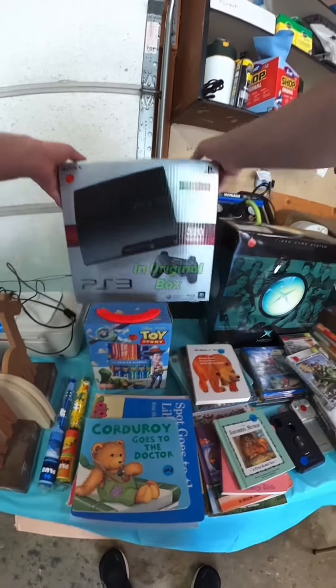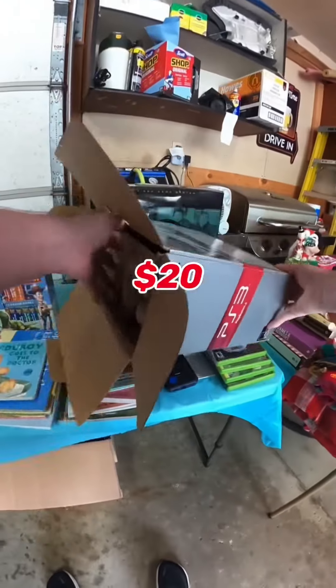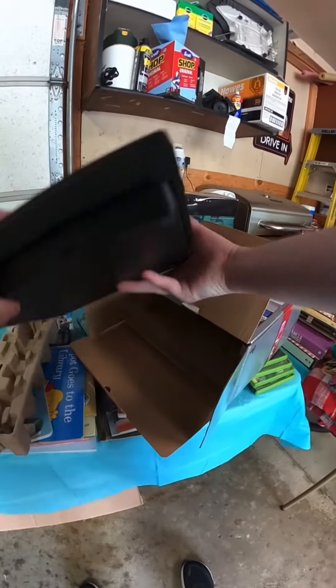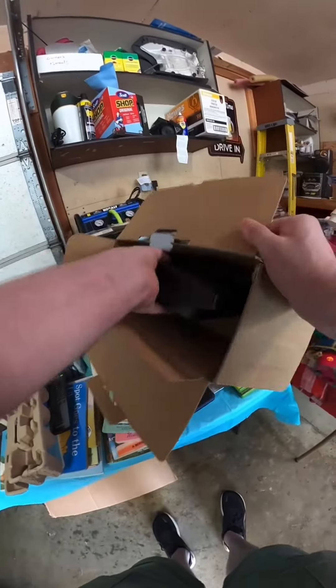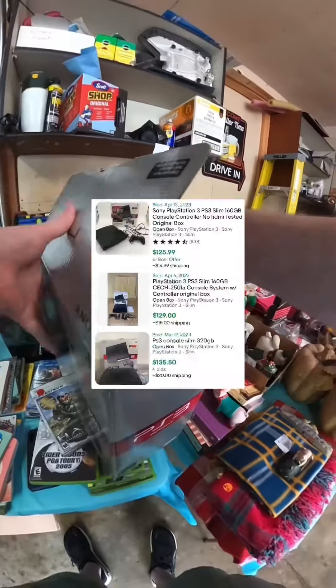They had a PS3 Slim in the original box for $20. This thing was super clean, like it was hardly ever used. The only thing that was missing was the controller, but if this works it will sell on eBay for about $100.